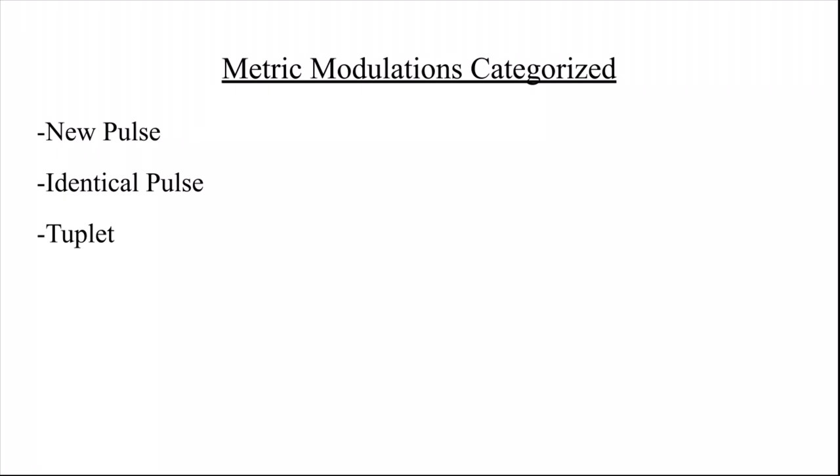Carter does write many meter changes and tempo reminders in these pieces, but since they do not fit my definition of a metric modulation, I will not regard them. Out of the eight pieces, five of them contain metric modulations.